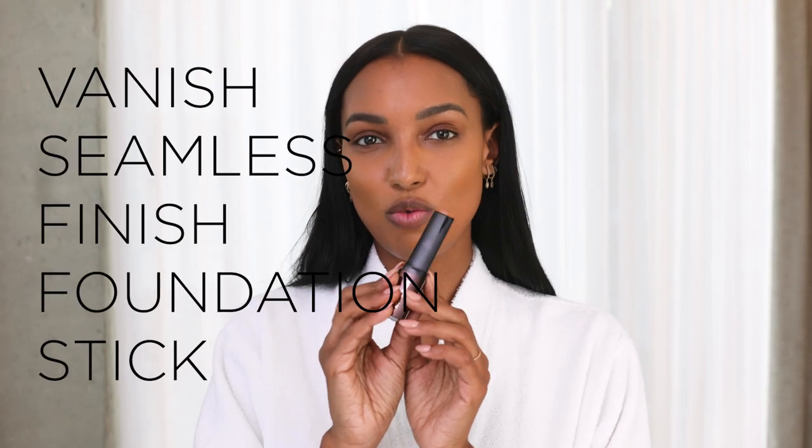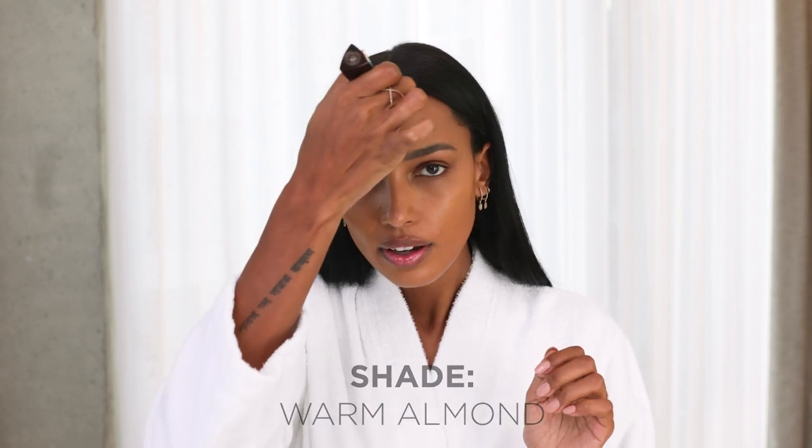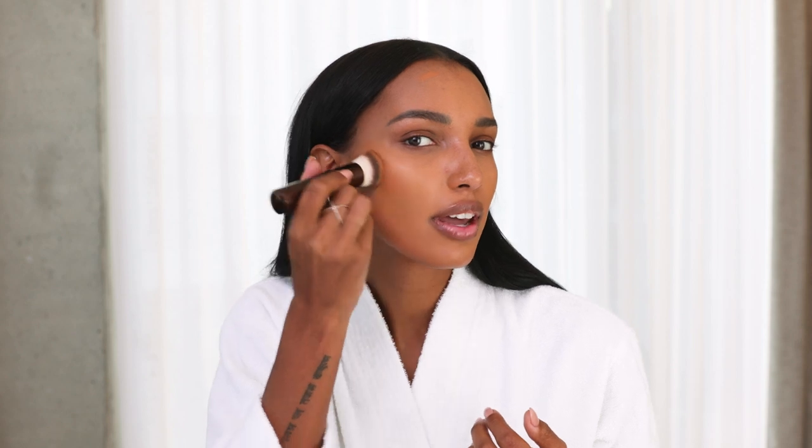So now I'm going to take Warm Almond. I'm just going to take it a little bit around there, maybe a little bit here. The reason why I'm putting that on my face is to create a very light and subtle kind of shading to my face. This is not something I would do during the day usually — it's more something that I like to do when I'm going out.